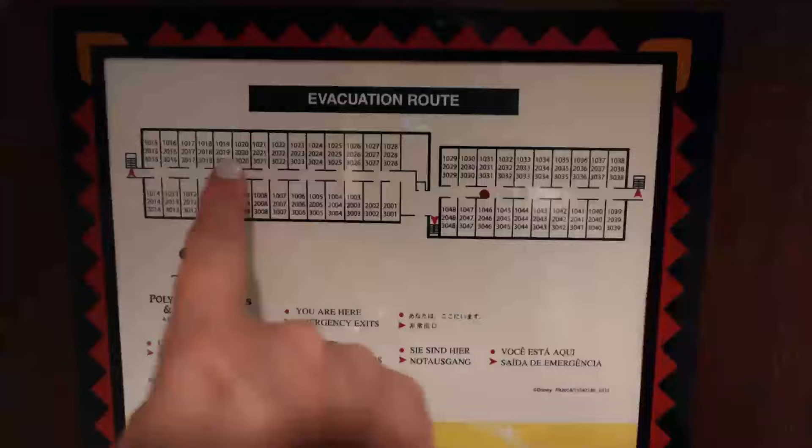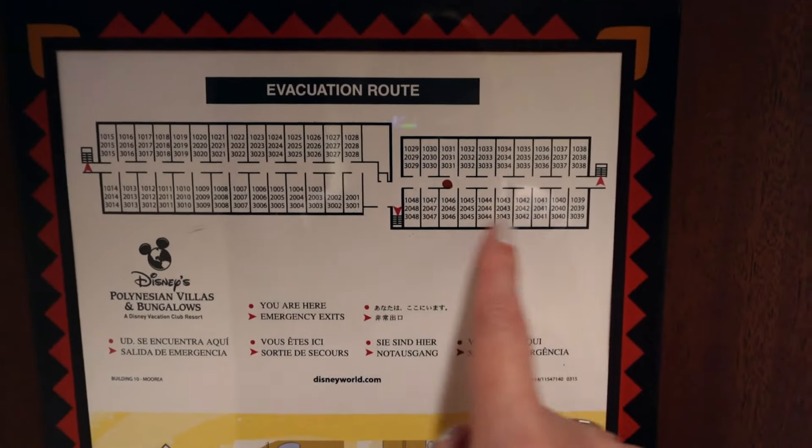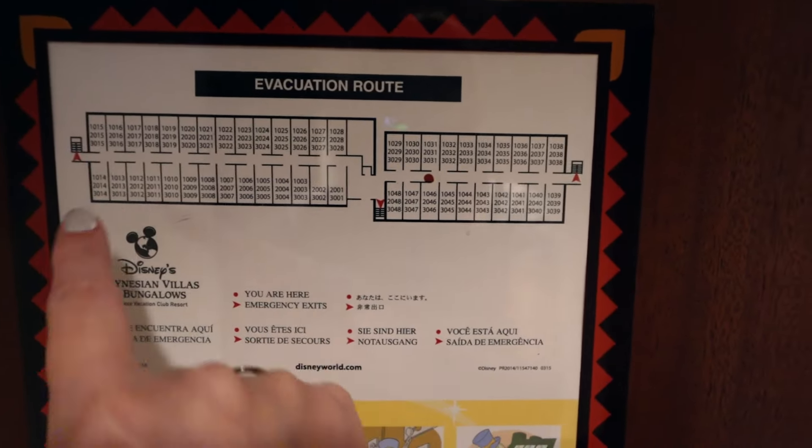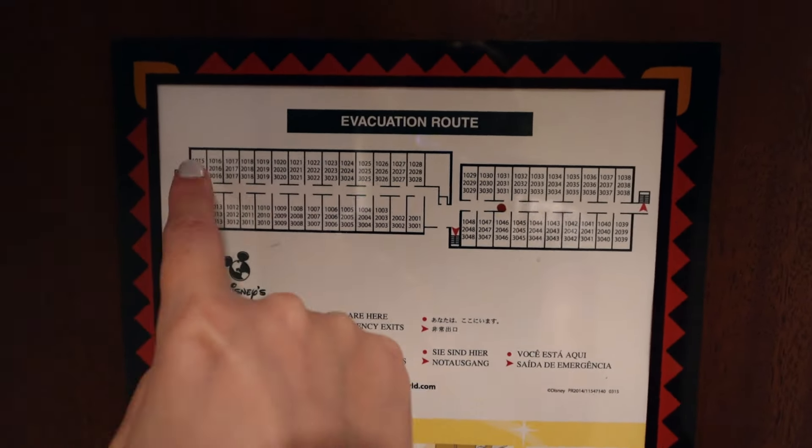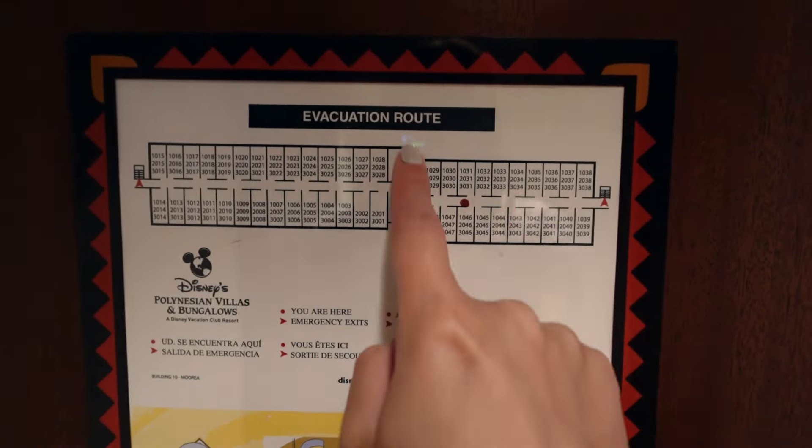This is the shape of the Marea Building — it's pretty much a straight line. I believe all the rooms on this side, ending in 1 through 14 or 39 through 48, are going to be standard views. This side of the building I believe will be lake views.